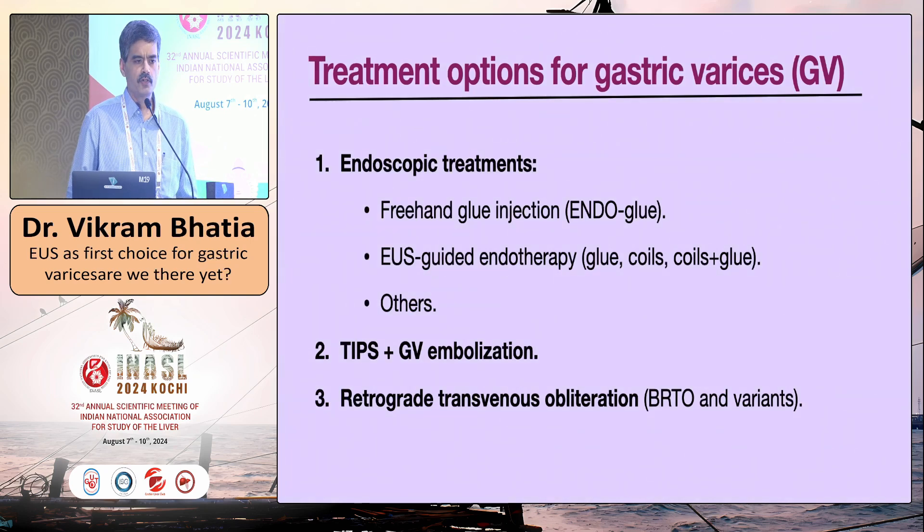When we talk of treatment options for gastric varices, we have three categories. One is endoscopic treatment — the more widely used in the community, let us be honest, is freehand glue injection. EUS-guided endotherapy includes glue, coil, coil-glue, thrombin, gel foam, and other injectable materials. As we go along, we will discuss how EUS-guided endotherapy fares with freehand glue injection.